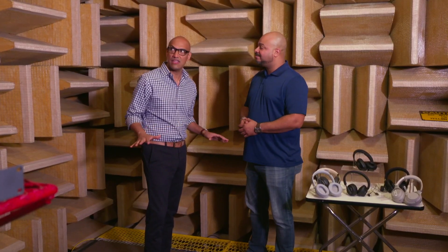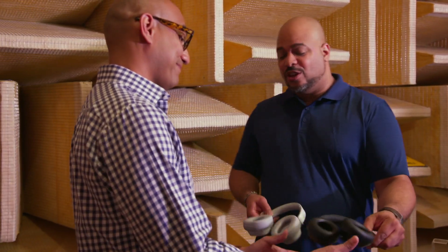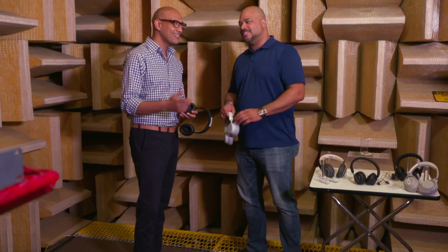Elias, thank you. I learned so much and feel very zen in this room. Jack, you're very welcome. You're welcome here anytime. And you know, with a pair of noise-canceling headphones, you can feel zen anywhere. Hey, do you want to go finish that lunch? Most definitely.